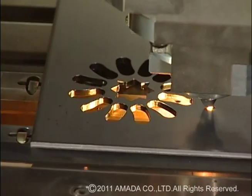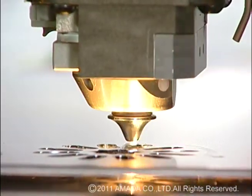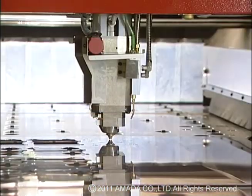The LC-alpha-4 NT is a modest, latest 2D laser machine designed on the basis of extensive experience.